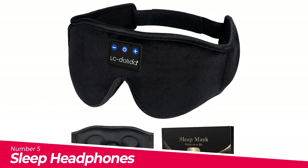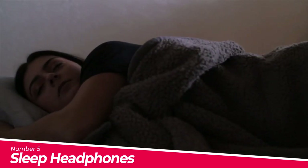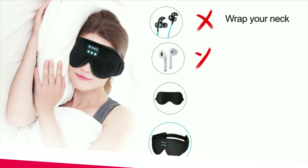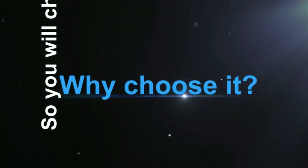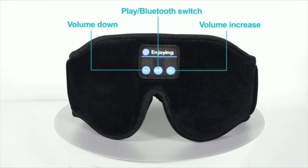Number 5: Sleep Headphones. Latest 3D eye mask for sleeping design based on ergonomics. The LC Dolita Sleep Headphones Bluetooth Sleeping Mask is perfect for your face — the contours of the eye area are deeper and your eyes can move freely, with zero pressure on eyes. The new 3D eye mask perfectly solves the tightness of the silk eye mask, bringing you comfortable and long-lasting sleep. With an adjustable strap that won't tangle your hair.